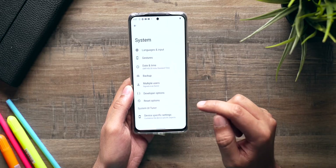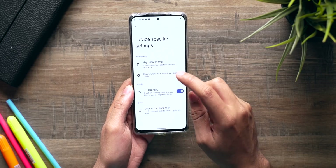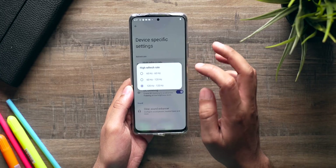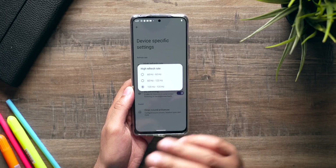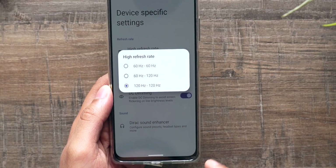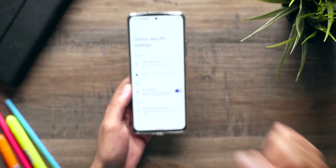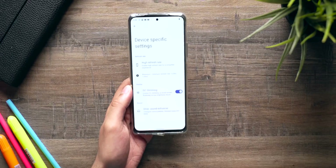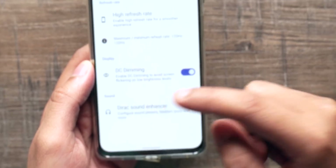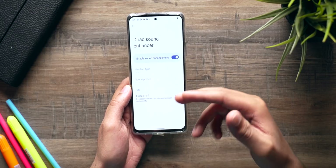This ROM also has device-specific settings. Under Settings > System > Device Specific Settings, there's an option for higher refresh rate. This phone has a 120Hz panel, and it's already set to 120Hz by default — but you can drop it to 60Hz or set it to vary between 60 and 120Hz. You also get DC dimming, which is a great option. Finally, there's a Direct Sound option that enables Hi-Fi audio from the headphone jack for high-end headphones.